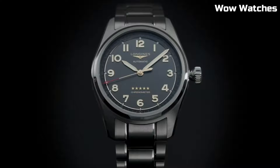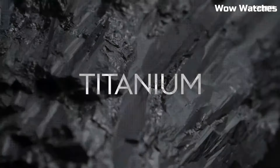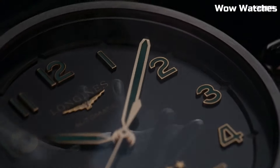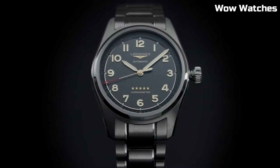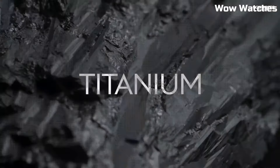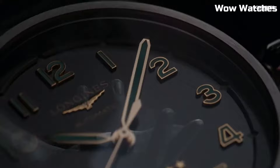Item shape: round. Dial window material type: anti-reflective scratch resistant sapphire. Display type: analog. Tang buckle clasp. Case material: titanium. Case diameter: 42 mm. Case thickness: 12.2 mm. Band material: leather. Band width: 22 mm.